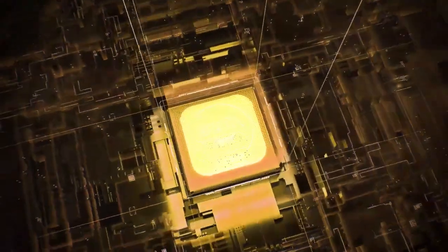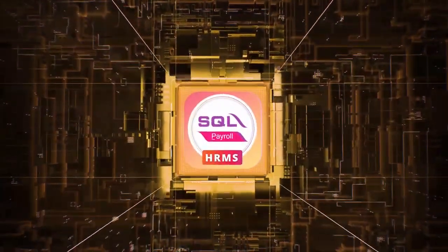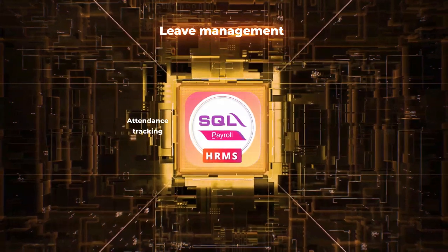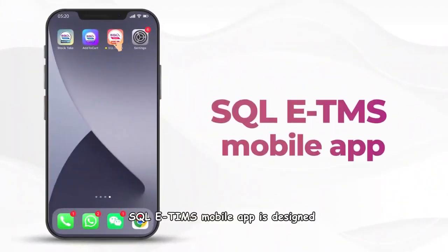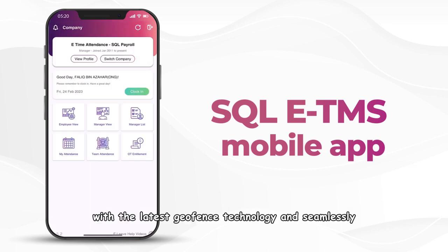Experience the power of SQL ETMS, the ultimate solution for tedious lead management, attendance tracking, and staff control. The SQL ETMS mobile app is designed with the latest Geofence technology and seamlessly linked to SQL Payroll, empowering you to optimize your workforce management.